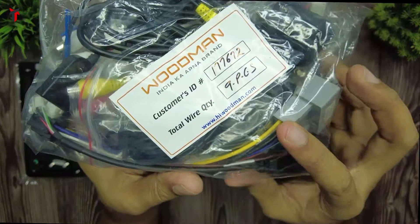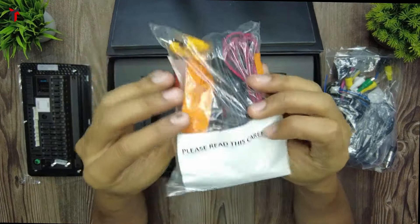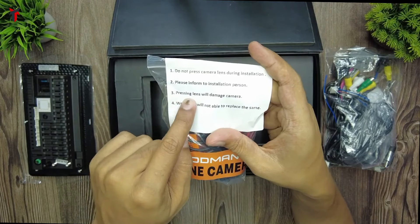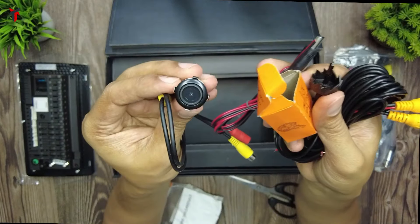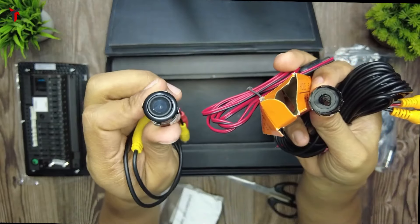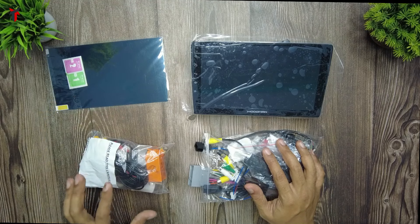Here is the complete wire kit provided along with the unit. On top it shows the customer ID, and they have specified the total wire quantity as 9 pieces. There is a warning note: do not press the camera lens during installation, as pressing the lens will damage the camera and Woodman will not be able to replace it. Here is the reverse camera along with its connector cable, and a hole saw to cut a hole in your rear bumper to accommodate the rear camera. Everything is provided — you do not have to purchase any wire kits separately.